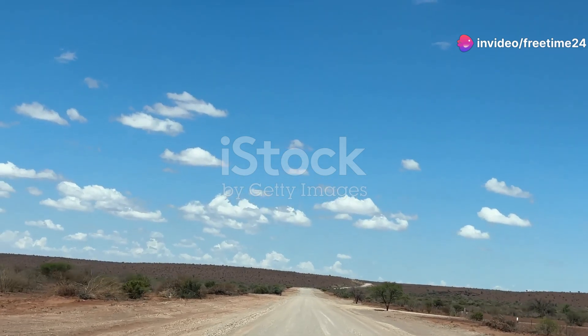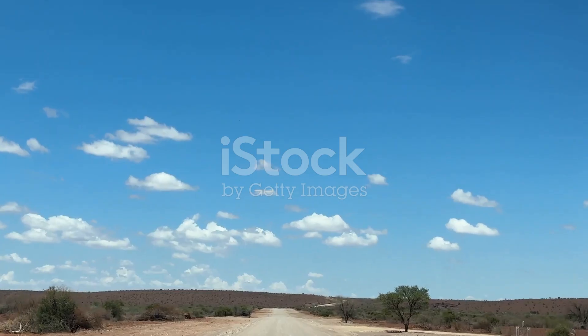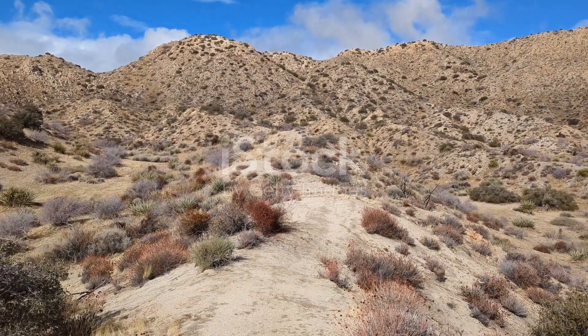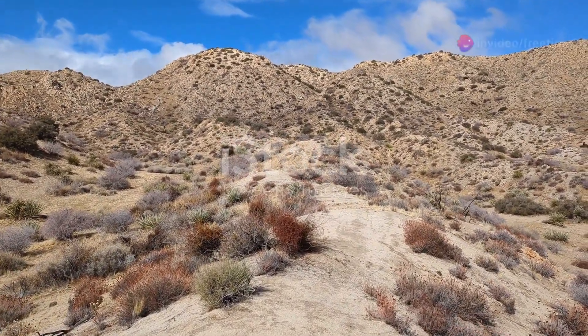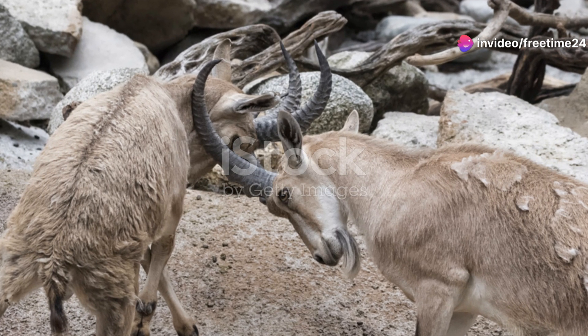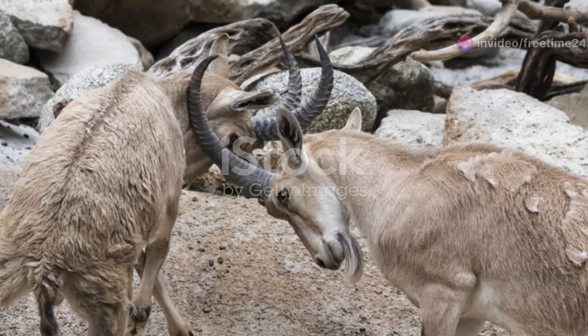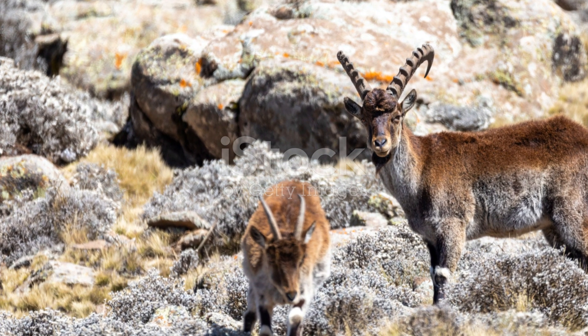Sudan's desert may seem lifeless at first glance, but it's actually a bustling oasis of biodiversity. These incredible creatures have evolved amazing adaptations to not just survive, but thrive in one of the harshest environments on Earth. Next time you think about deserts, remember the Nubian ibex, the sand cat, the desert hedgehog, the lappet-faced vulture, and the desert monitor lizard.